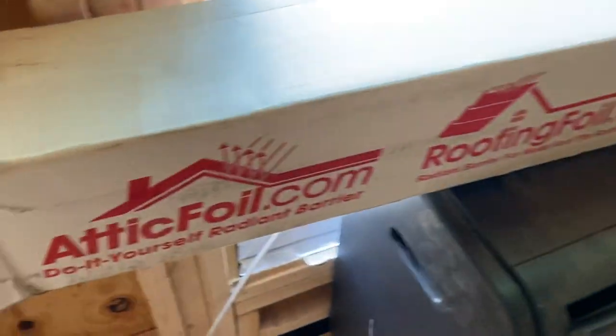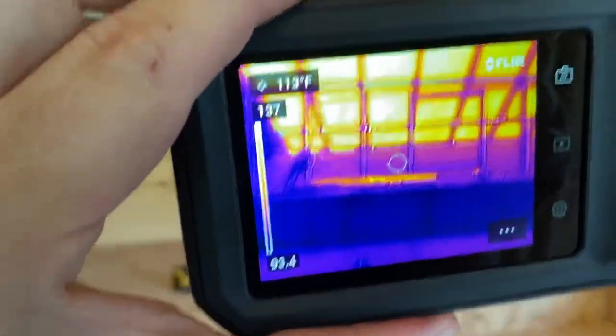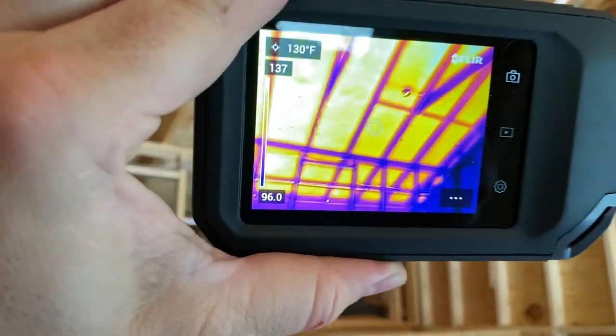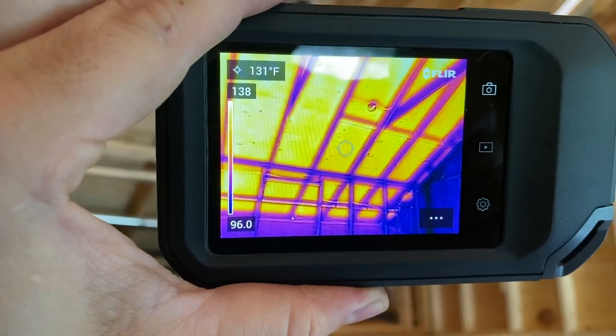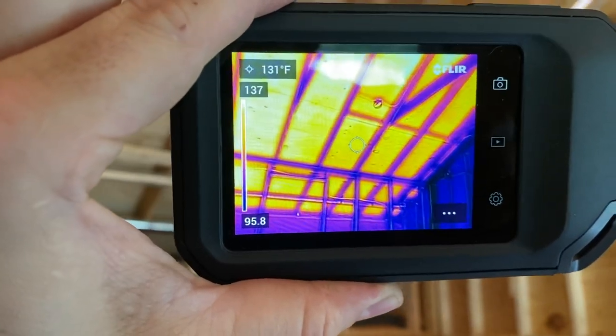I'm up here in a cathedral ceiling that I'm doing Radiant Barrier on. The brand here is atticfoil.com. I've got a FLIR imaging camera here that shows the heat signature, and you can see by far the hottest part of this room is this ceiling. The hottest parts are the orangish-yellow color and the coolest parts are the purple color.